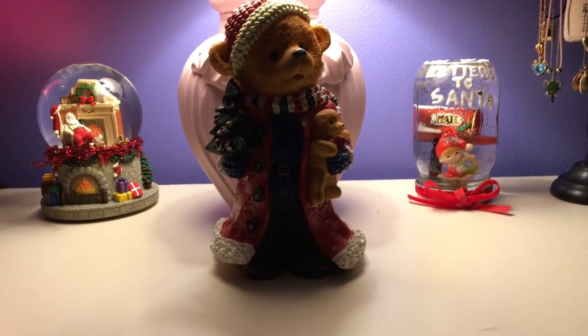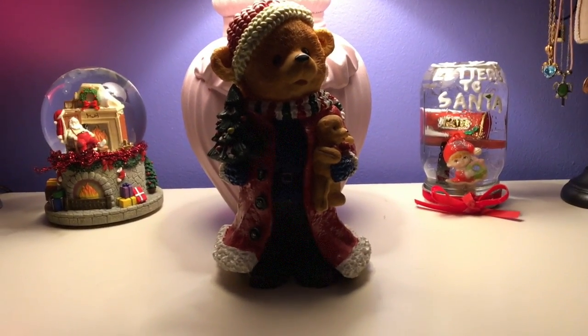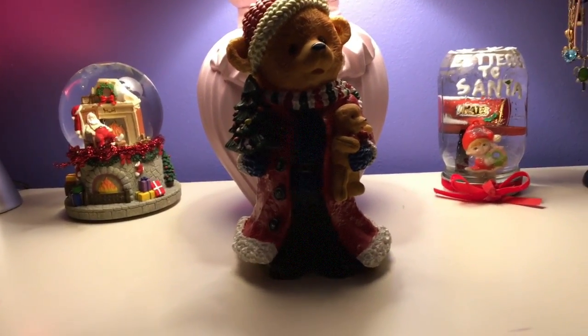Hey guys, it's me pinklover, and today I'm going to be showing you all my holiday room decor and Christmas decorations for this year. My favorite thing that I keep around all year — but turn on more often during the Christmas and holiday season — is these lights that go around the perimeter of my ceiling. They're pink lights with little flowers, and they're just glowing and look so pretty.